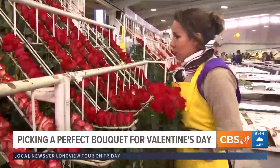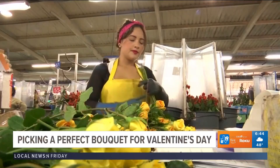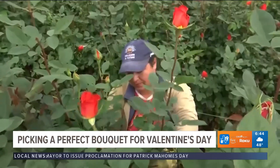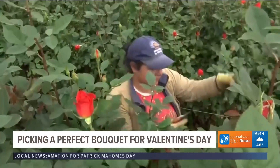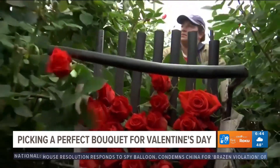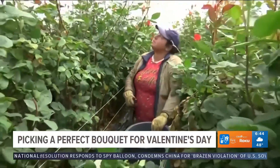We've been talking a lot about Super Bowl, but don't forget, guys, Valentine's Day is right around the corner. And there's still time to make sure your significant other, your bae, your boo, has a beautiful, fresh flower bouquet at their doorstep on Tuesday.